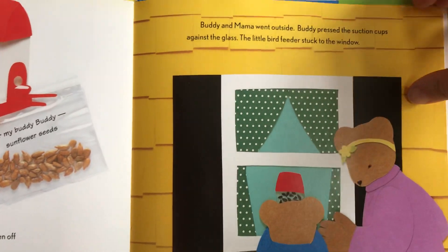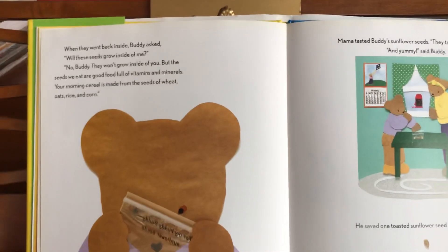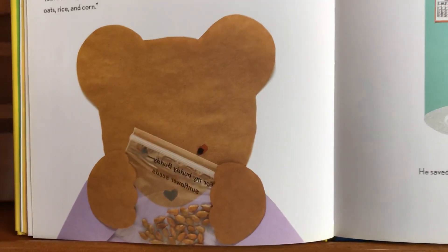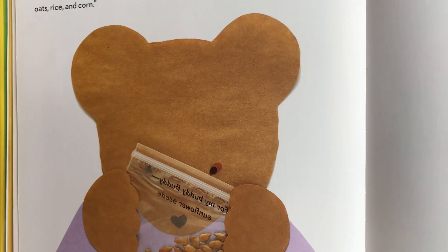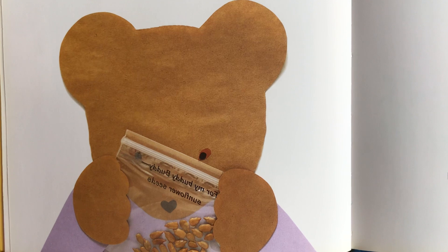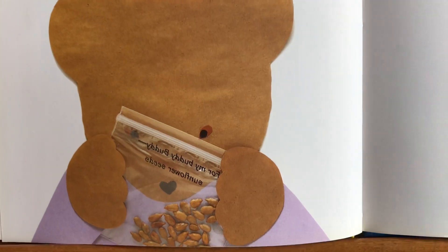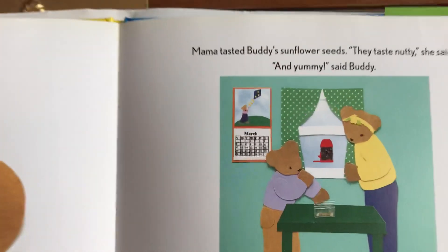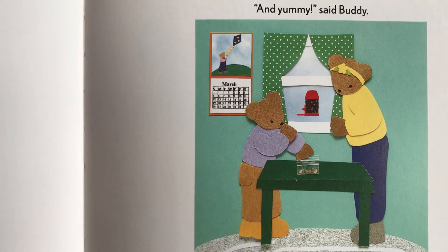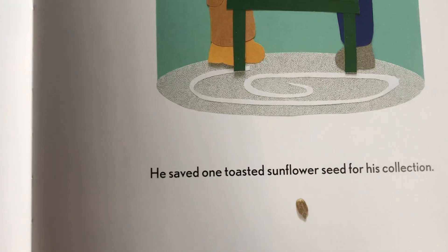What a great bird feeder idea! When they went back inside, Buddy asked, 'Will these seeds grow inside of me?' 'No, Buddy — they won't grow inside of you. But seeds we eat are good, full of vitamins and minerals. Your morning cereal is made from the seeds of wheat, oats, rice, and corn.' Mama tasted Buddy's sunflower seeds. 'They taste nutty,' she said. 'And yummy,' said Buddy. He saved one toasted sunflower seed for his collection.